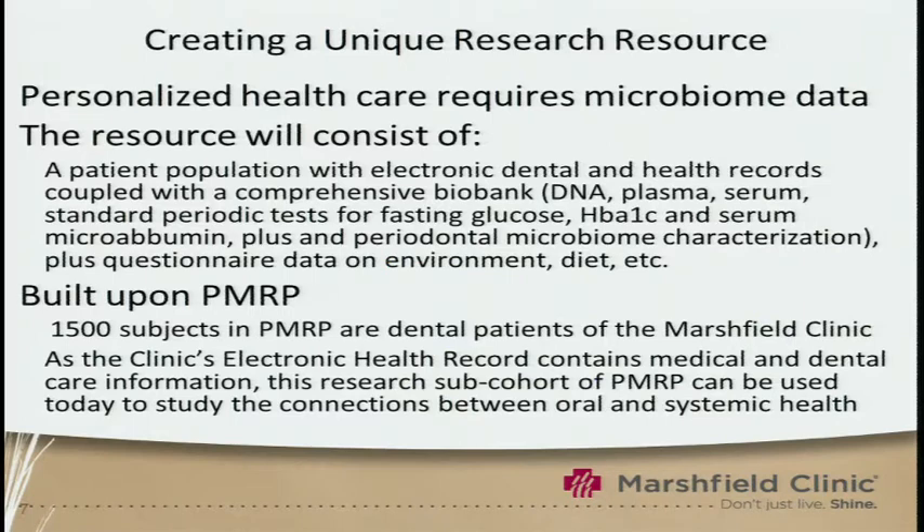We're among the first in the nation to implement an integrated medical-dental electronic health record environment. In creating this research resource, we will recruit additional patients. Some of our dental patients are already in our Personalized Medicine Research Project, but we intend to recruit an additional 2,000 patients on top of those that are in both.